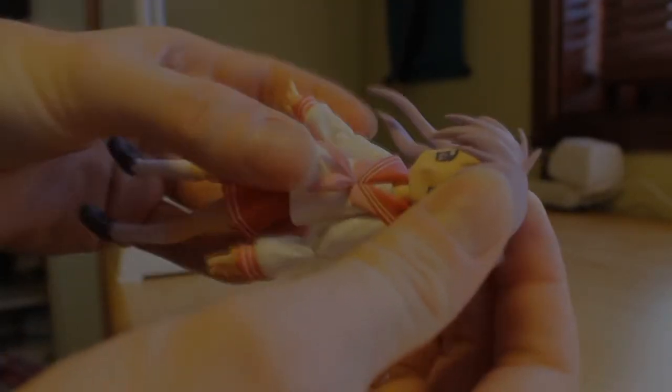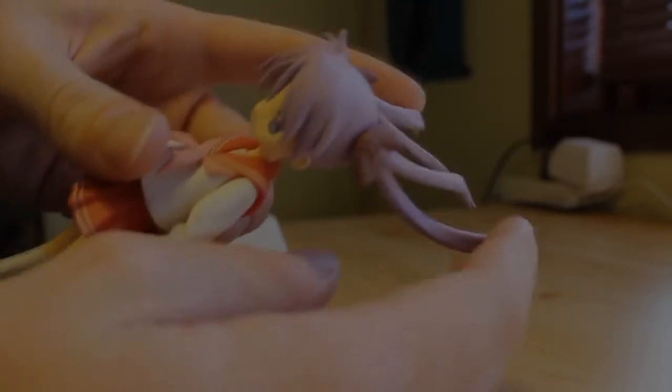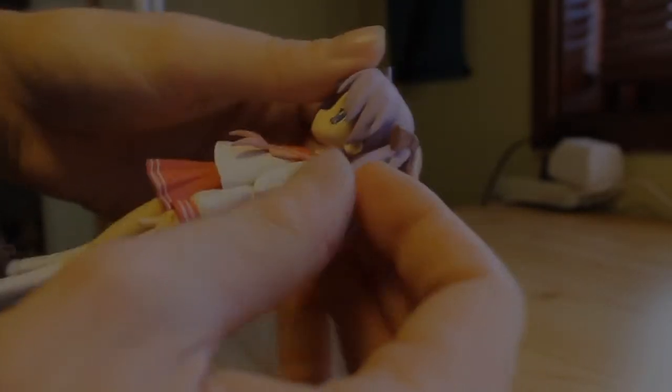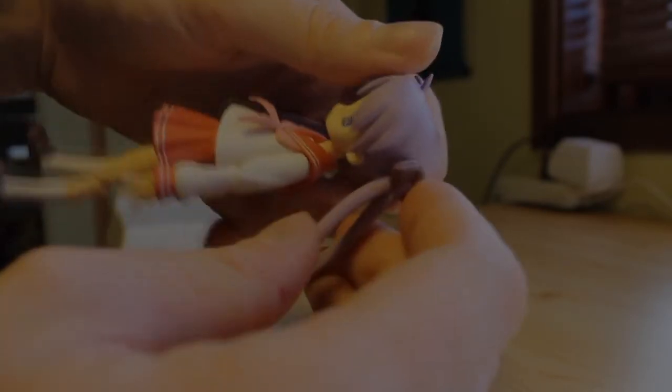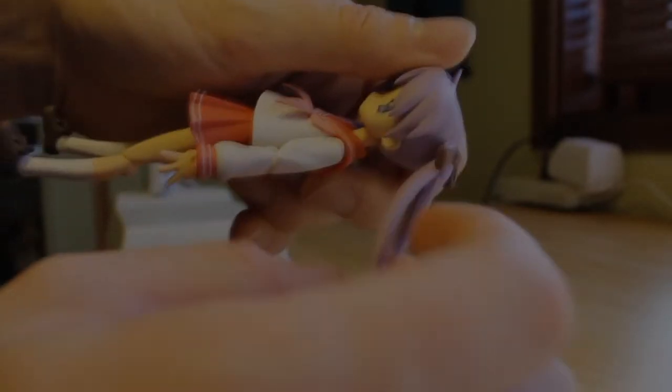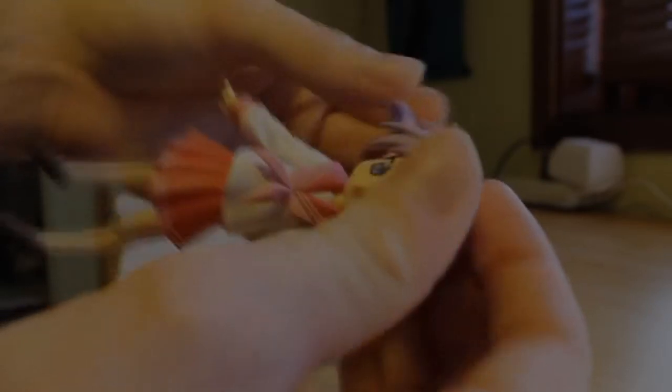She has a ball-jointed head, plus the addition that she also has ball-jointed twin tails — you can pose them like she's running or whatever. That's quite good. They have a nice ball joint, which is surprising for an older figma because some of the older ones with ball-jointed twin tails have a very limited joint.